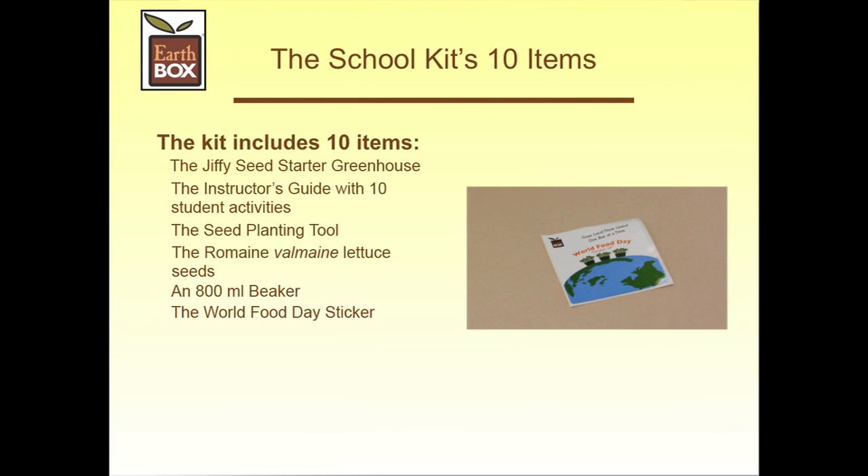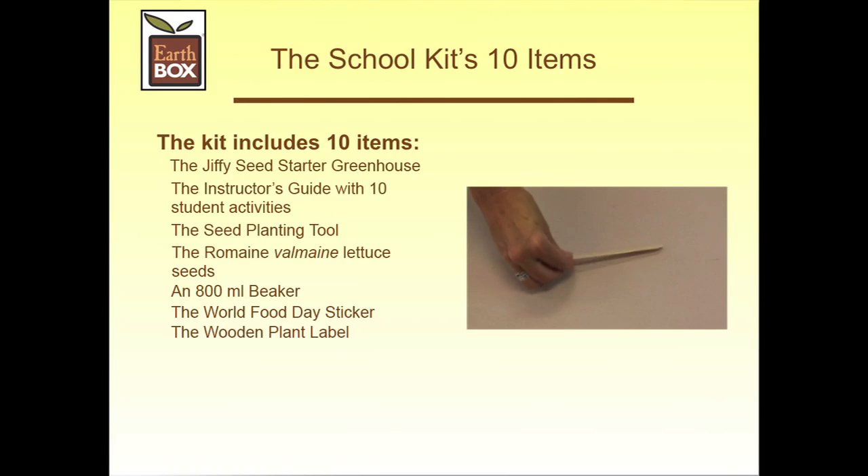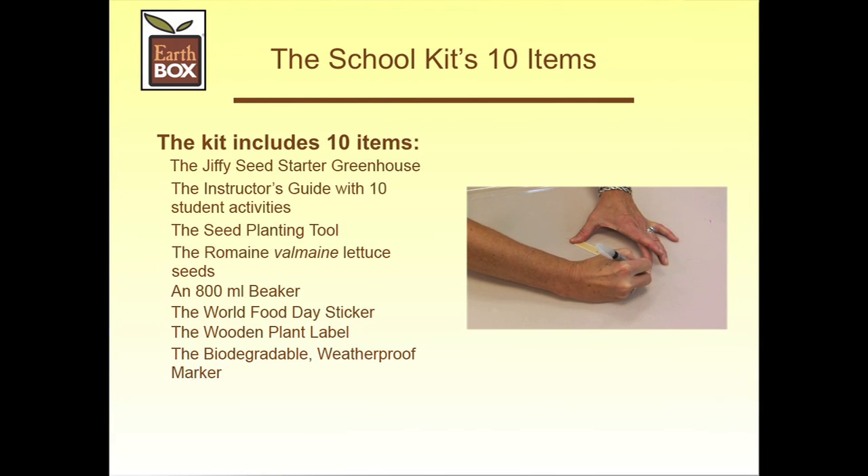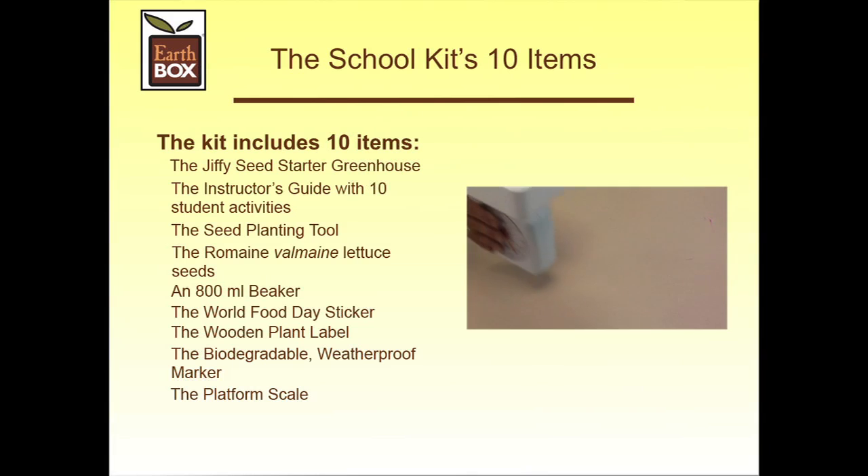So all who come by the school can see that we're involved in the World Food Day project. The Wooden Plant Label — this tool used by all horticulturalists identifies the crop and cultivar we plant in the ready-to-grow kit and remains in the garden throughout the project. The biodegradable weatherproof marker is used to put that information on the wooden label so it stays legible throughout the season of lettuce growth.